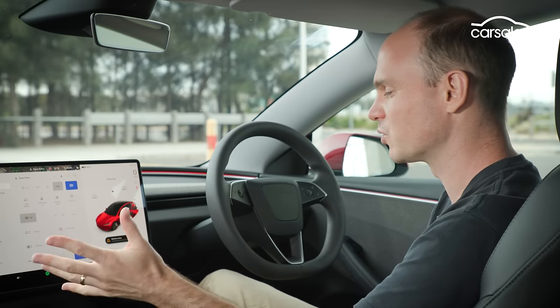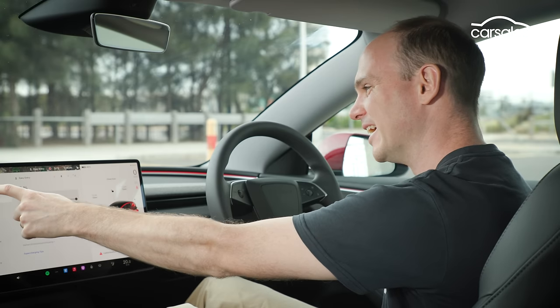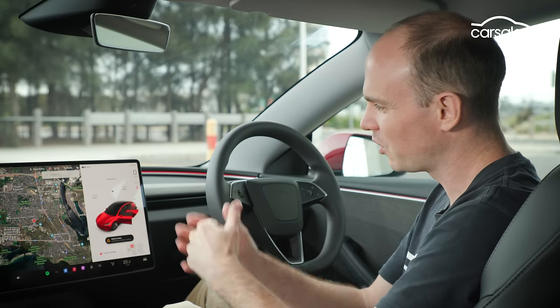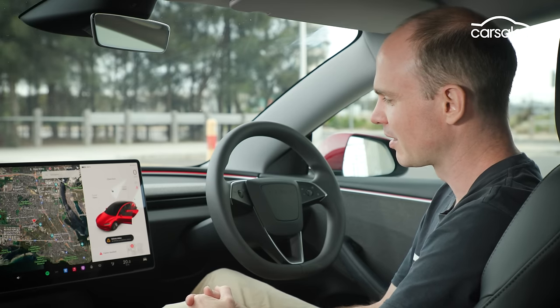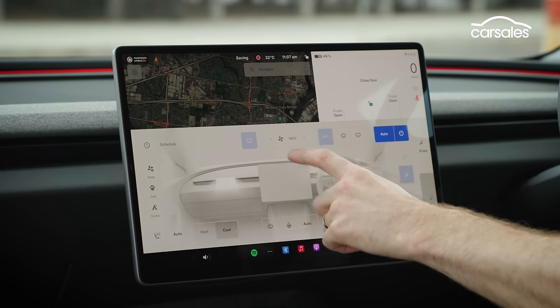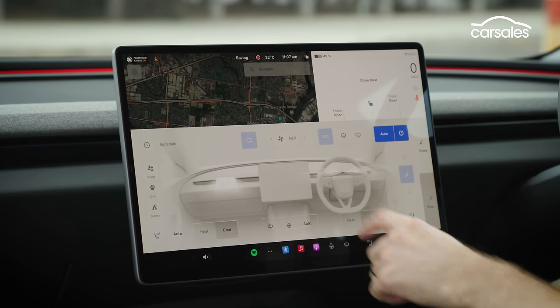There are heaps of vehicle controls, but it's all pretty easily navigated. I'm not exactly the most technologically astute person around, but I find it all fairly intuitive. Possibly the biggest bugbear is having to always go into the climate screen to adjust fan speed, and the voice control can be a bit dodgy too.